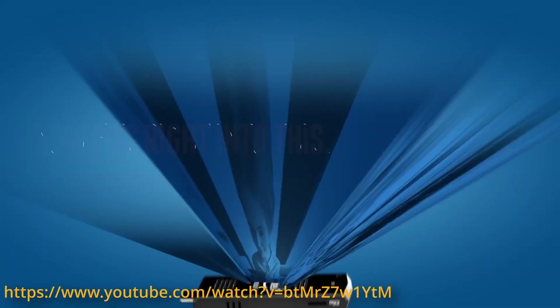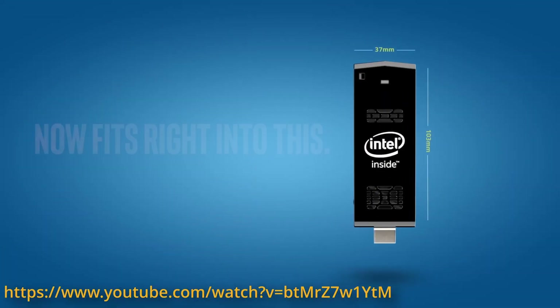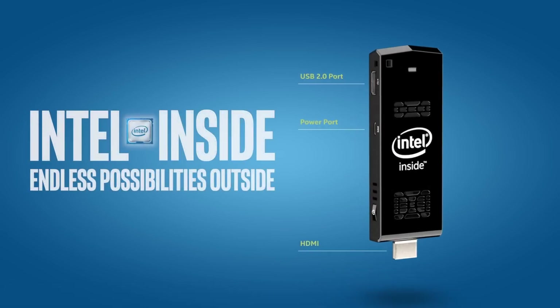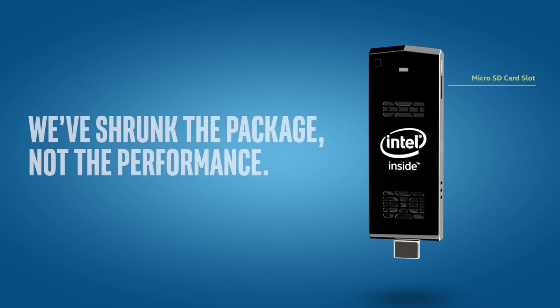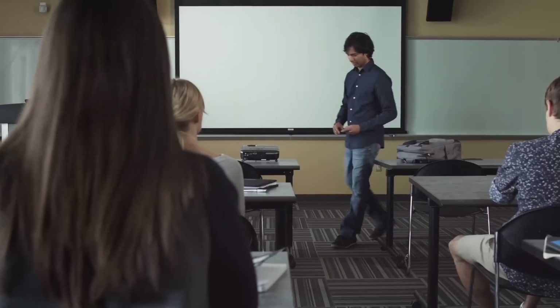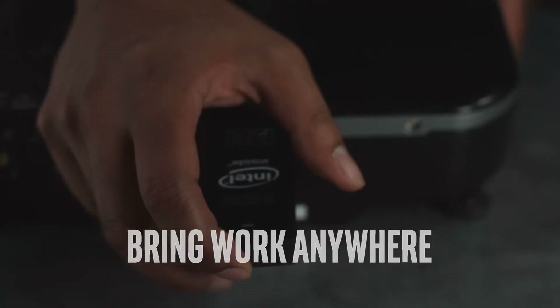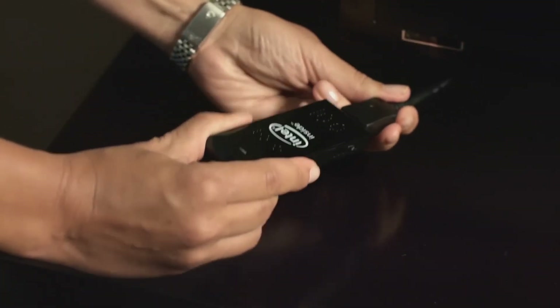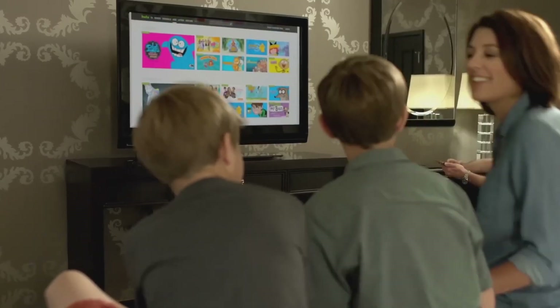The Intel Compute Stick is a USB-stick-sized but fully functional computer that was meant to compete with small form factor media center solutions. According to Intel, it was designed to be smaller than a conventional desktop while still offering comparable performance. The Compute Stick's party trick is the male HDMI connector — with it, the stick can be directly plugged into any HDMI compatible device and hide behind it, creating a slick all-in-one solution for office workspaces or media centers.